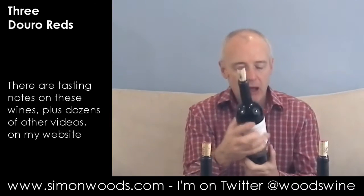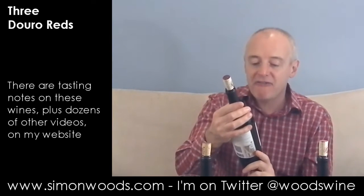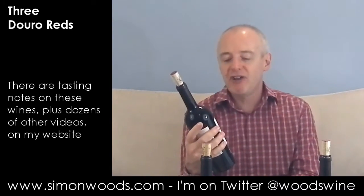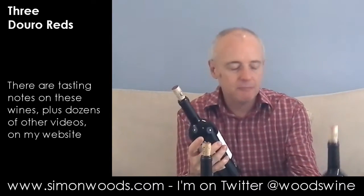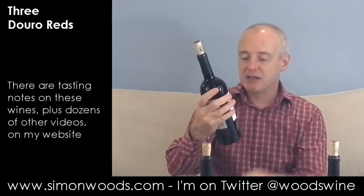The next two are from Quinta Nova de Nossa Senhora do Carmo, to give it its full name. This is the estate from the Amorim family, who are certainly a major player in the cork market, and they've had this estate in the Douro for quite a few years. So this is Referencia, Grand Reserva. The difference is that this one says Vinhas Velhas blend, plus Tinta Roriz — also known as Tempranillo — whereas the other one says Vinhas Velhas blend plus Touriga Nacional. I'll do the Roriz one first, which is the Referencia. Let's give this a whirl.